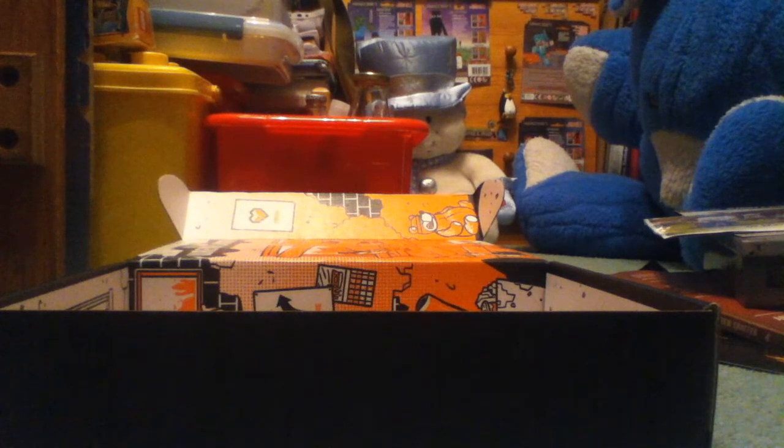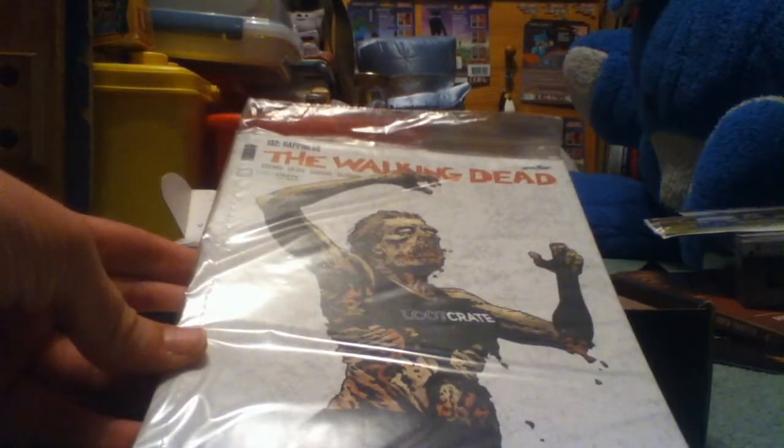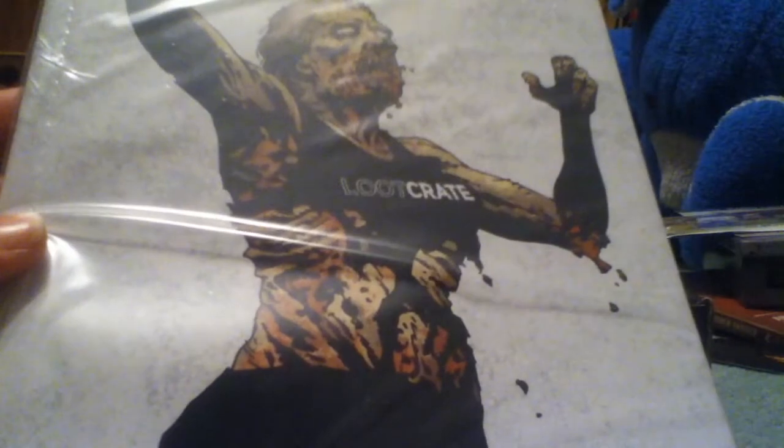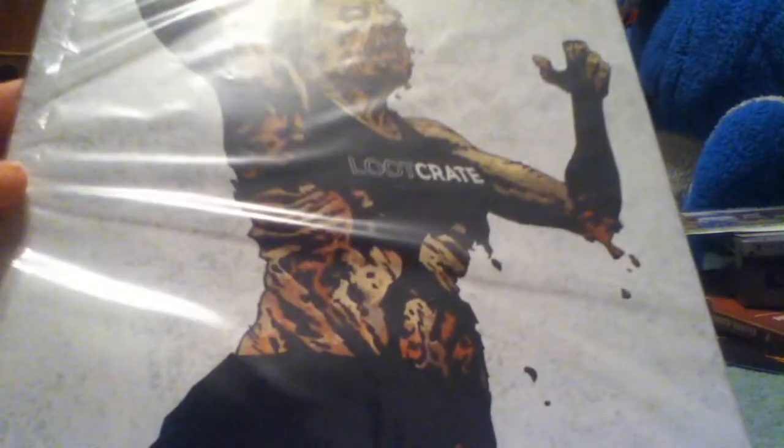So, to recap, you've got the Death by Kitten shirt, Toxic Waste candy, and now the last thing. I wanted to get this open because it looks cool. It's an exclusive Walking Dead — is this a comic? It's issue 132.